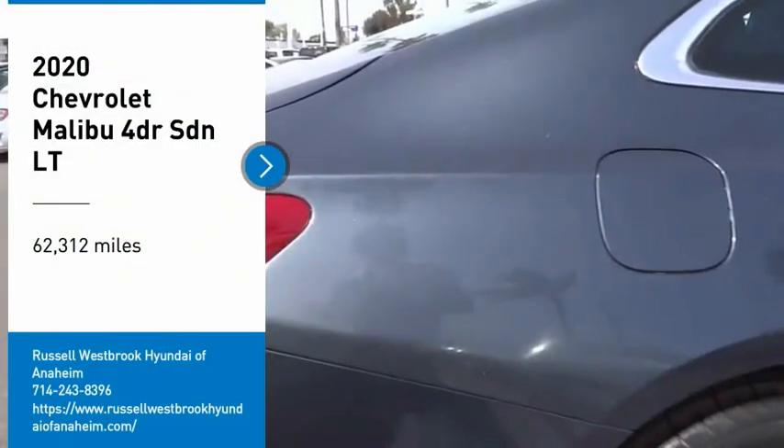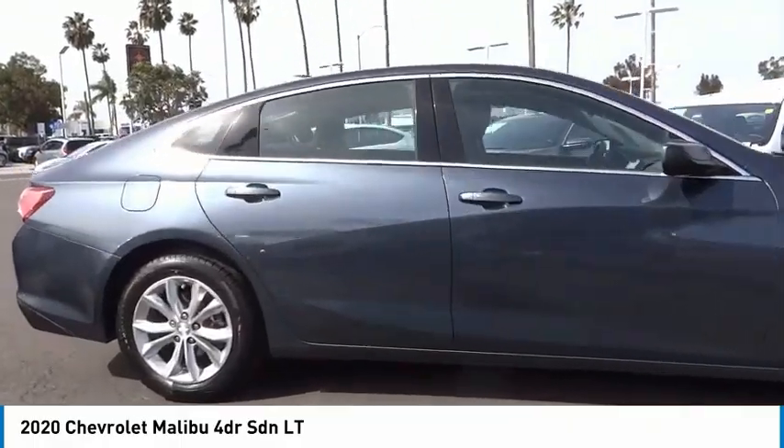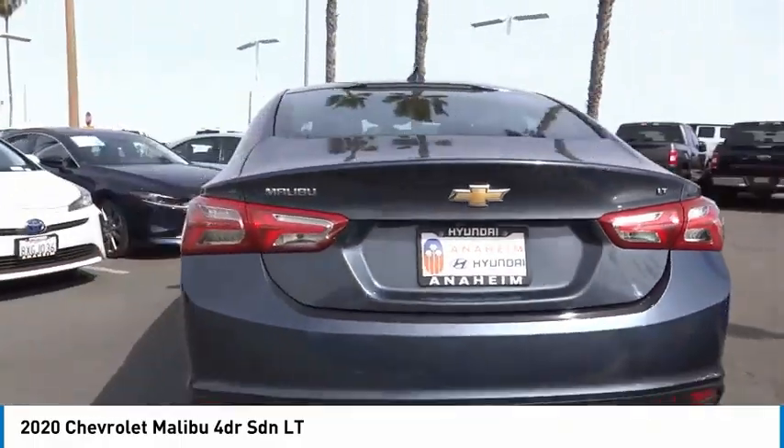Looking for the right vehicle? Check out the 2020 Malibu. A combination of performance and fuel economy, the Malibu is a great commuting car.